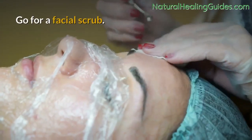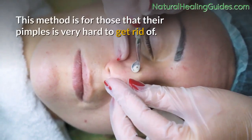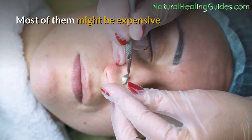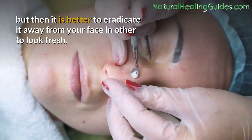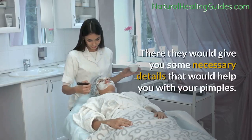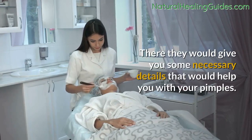Go for a facial scrub. This method is for those whose pimples are very hard to get rid of. Most of them might be expensive, but it is better to eradicate it from your face in order to look fresh. They would give you some necessary details that would help you with your pimples.